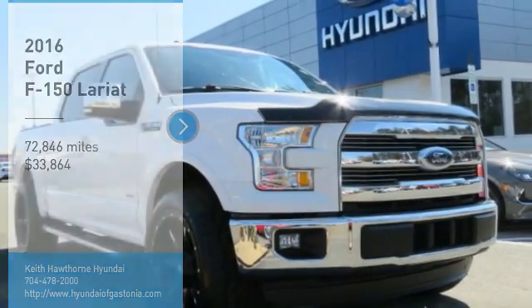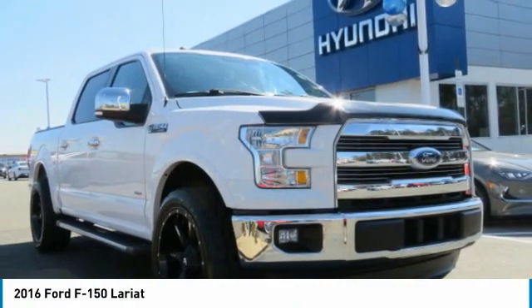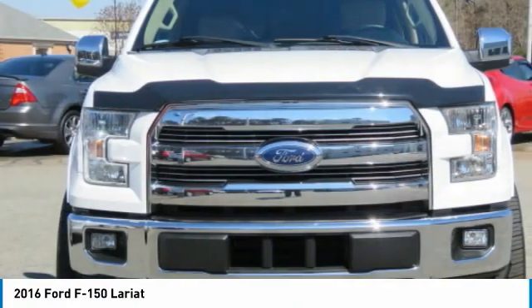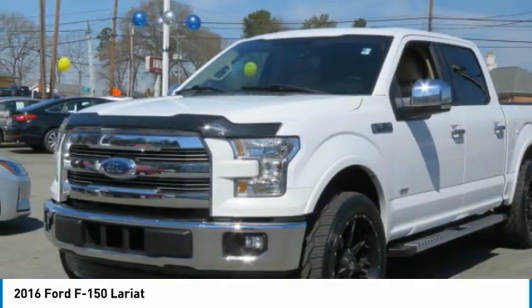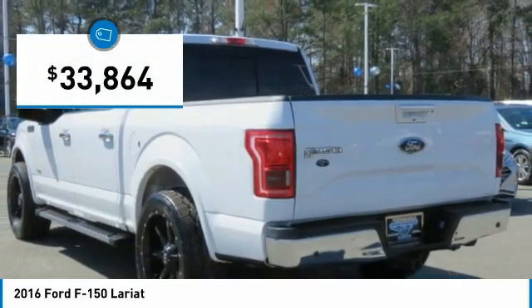You are going to love the 2016 F-150. A Ford F-150 knows how to handle any situation. It's built to follow orders, no whining, and is priced below $35,000.